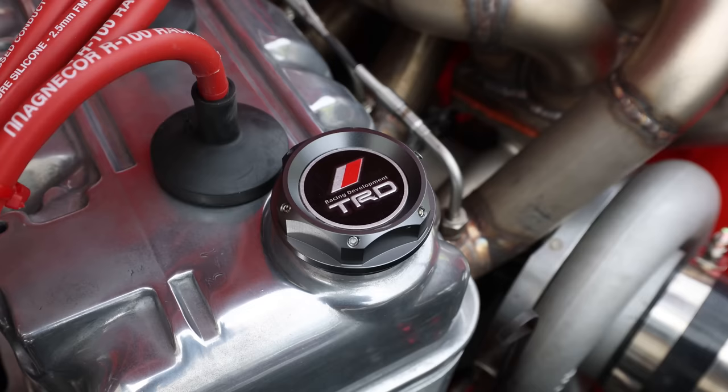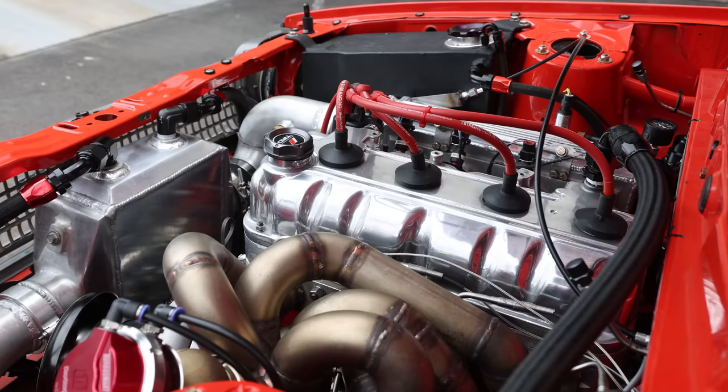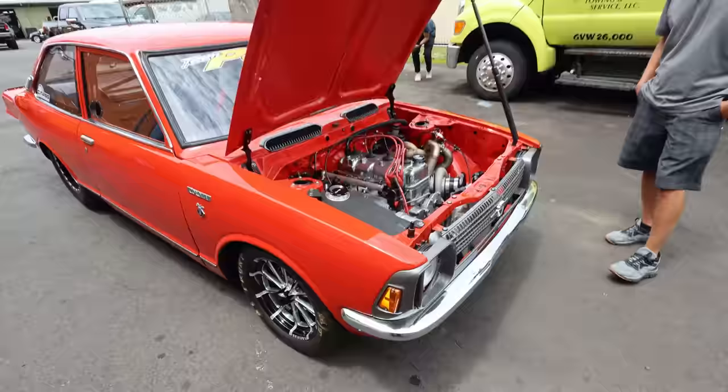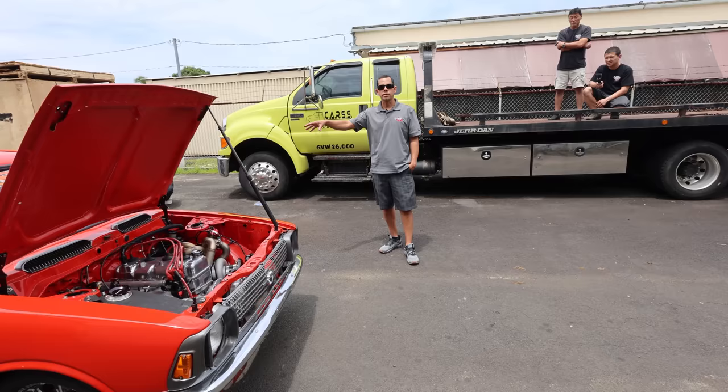It has a custom billet head on it as well, which you don't see very often. What year is this? 71 — 71 KE20 Toyota Corolla. Is there a nickname for this? They call these 'peanuts' for some reason. I don't know why that took off with this actual body style. So you have this body style, then you have the TE27 body style, which is kind of the coupe.